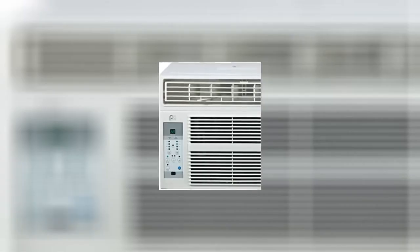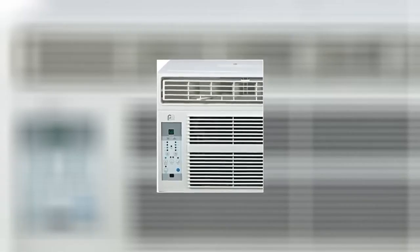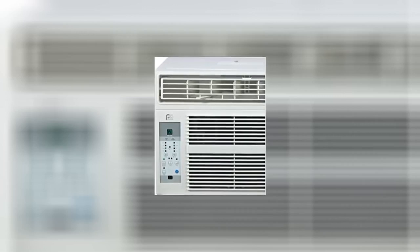Just got the AC unit today, two days early. The windows in my house are older, so I bought an extra support bracket just in case. Came with everything that it said it would. Blows cold air great. Would highly recommend this to others. Great instructions, really straightforward.